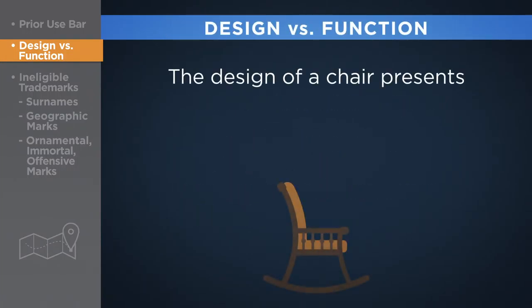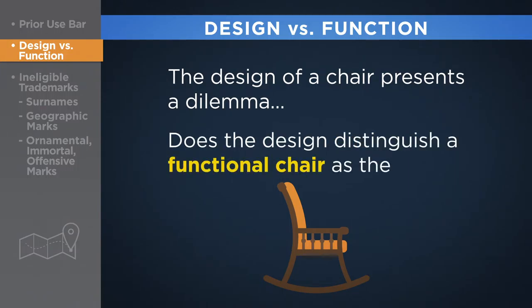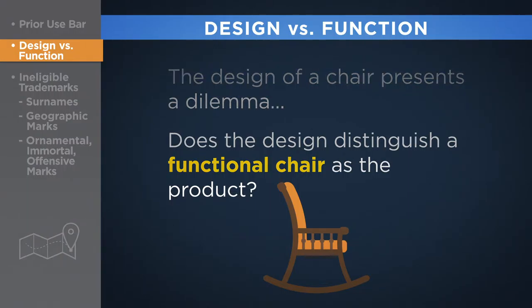The design of a chair presents a dilemma, however. Does the design enable a person to sit, thereby serving a functional purpose? Or does the design distinguish an otherwise functional chair as the product of a specific producer? The deciding question in such cases typically revolves around whether a product's appearance was inspired by design or by function.